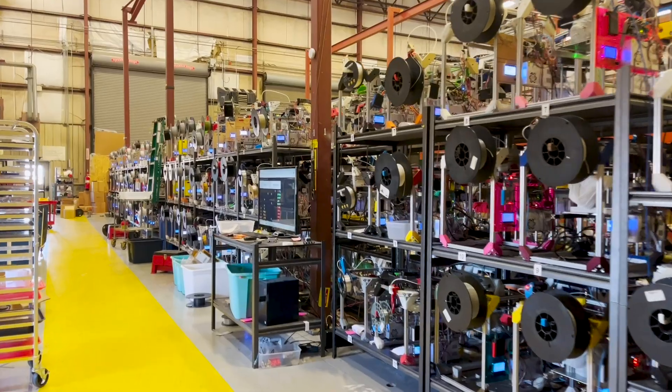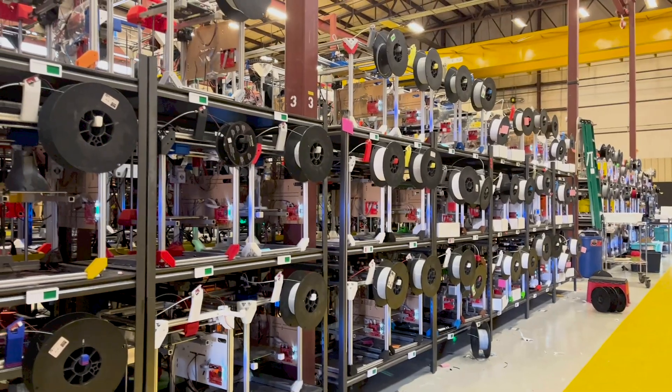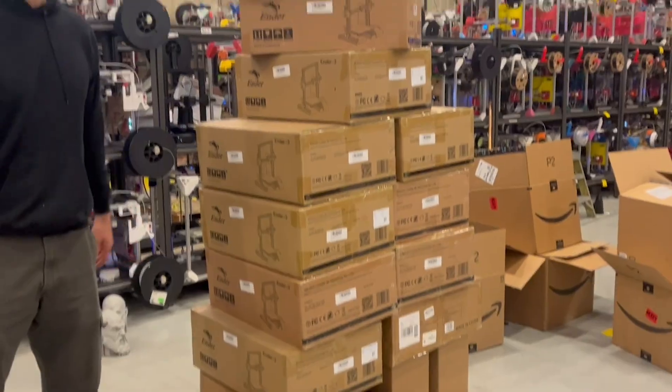Hello everyone. We've been thinking about this for a long time and we think it's finally time that we announce that we're going to change over all of our print farms, all the thousands of machines that we're building, over to Ender 3s.